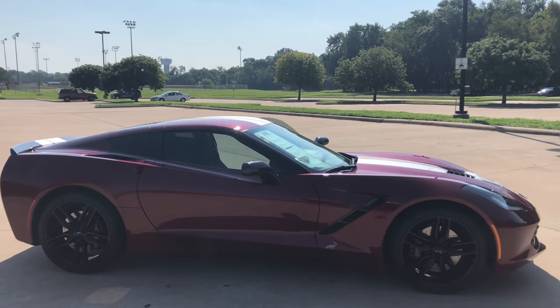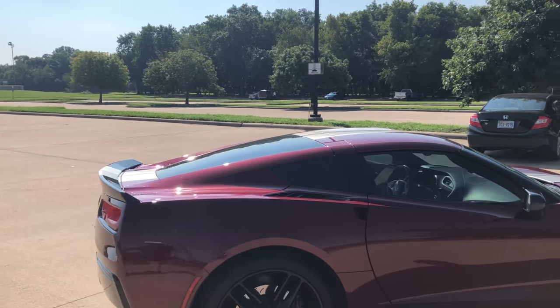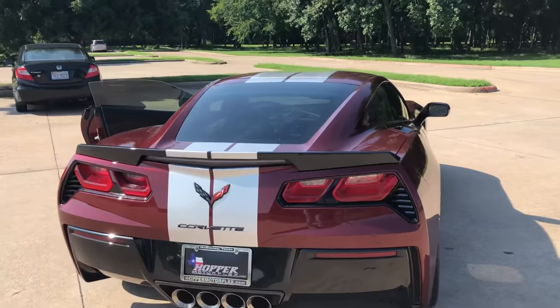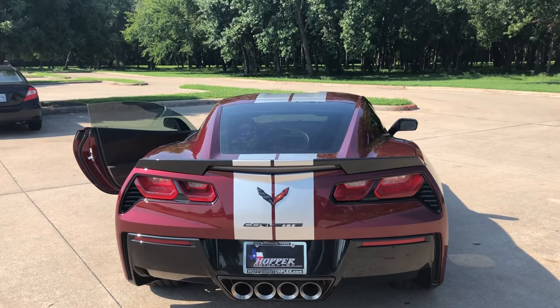This car is begging to be driven. We appreciate you taking the time to take a look at this vehicle. We've got hundreds of cars that you can't live without and a buying experience you've lived without long enough.